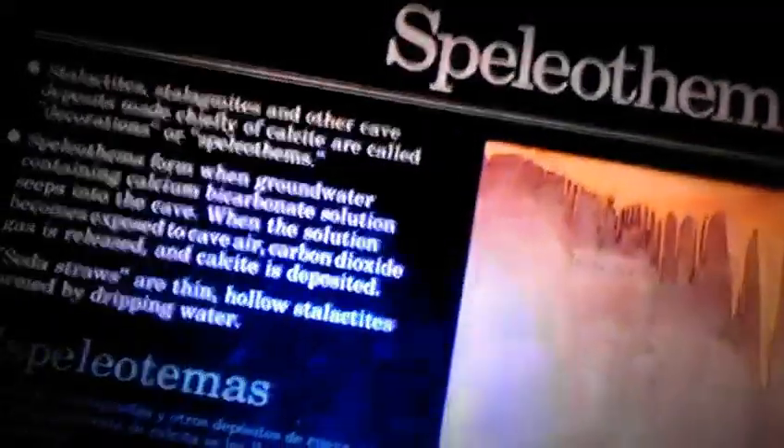These are called speleothems — stalactites, stalagmites, and other cave deposits made chiefly of calcite are called decorations or speleothems. Wow.